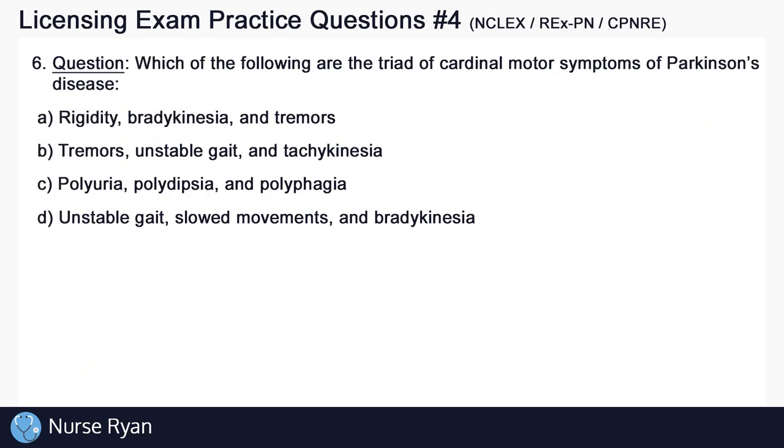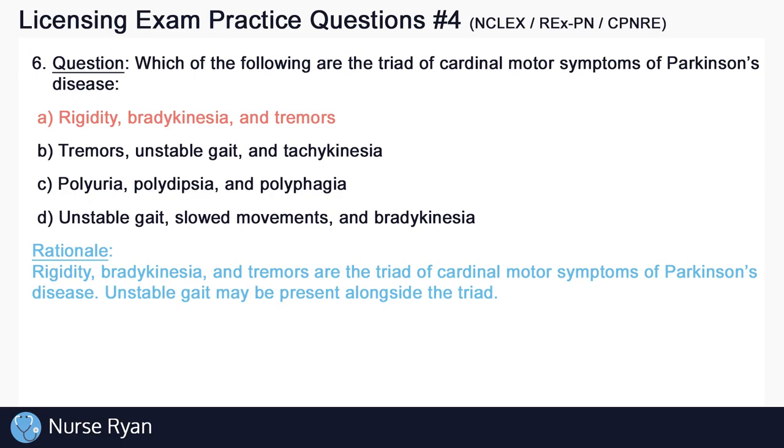Question number 6. Which of the following are the triad of cardinal motor symptoms of Parkinson's disease? The answer here is A: rigidity, bradykinesia, and tremors. Rigidity, bradykinesia or slowed movements, and tremors are the triad of cardinal motor symptoms of Parkinson's disease. Unstable gait may be present alongside the triad.